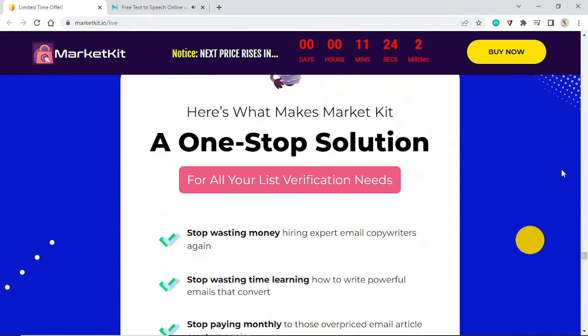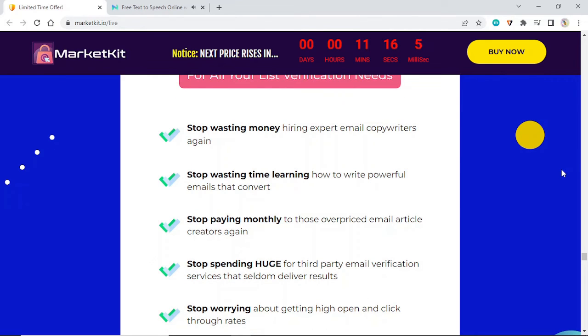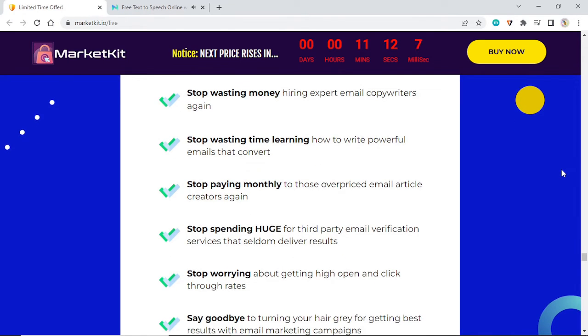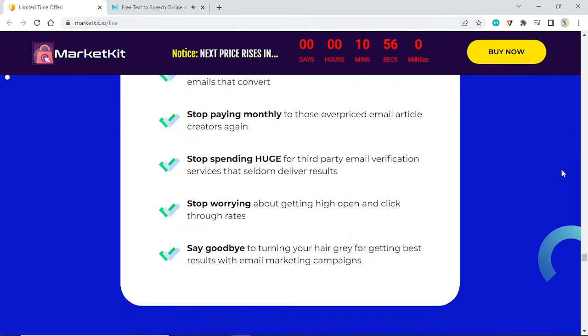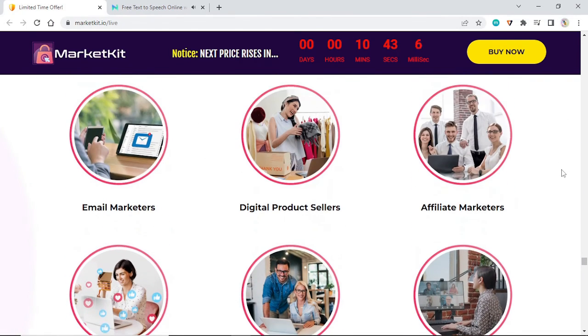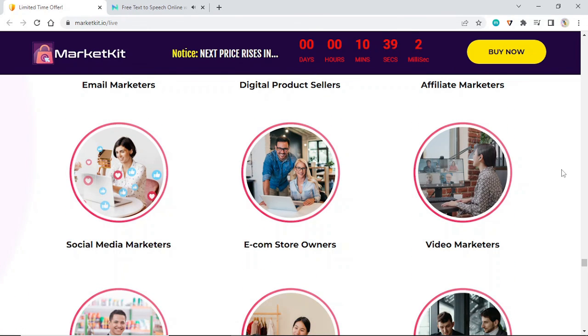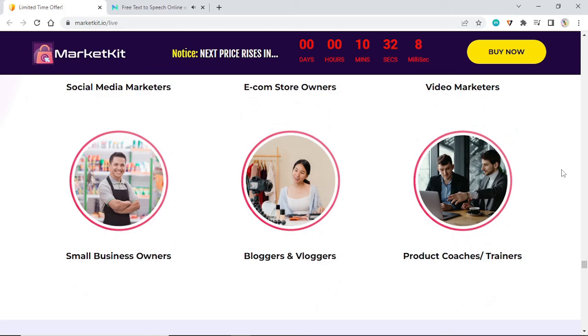Here's what makes Market Kit a one-stop solution for all your list verification needs: stop wasting money hiring expert email copywriters, stop wasting time learning to write powerful converting emails, stop paying monthly for overpriced email article creators, stop spending huge amounts on third-party email verification services that seldom deliver results, and stop worrying about getting high open and click-through rates. Market Kit is the perfect choice for digital product sellers, email marketers, affiliate marketers, e-commerce store owners, social media marketers, video marketers, bloggers, vloggers, and small businesses.